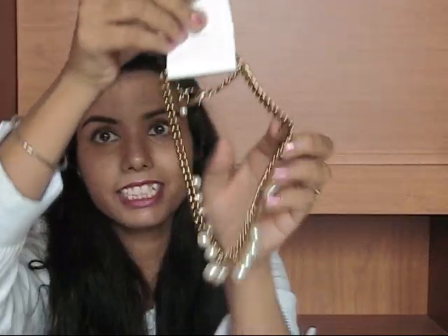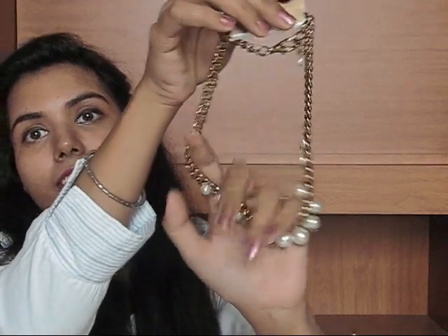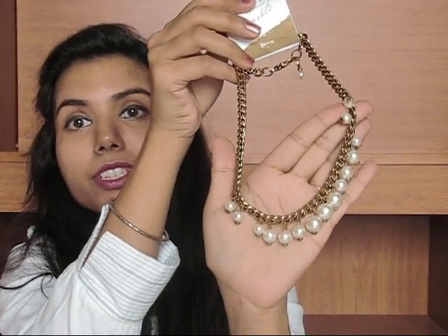And the last thing inside the box is this necklace. Oh, see this pretty neck piece — these are pearls with a chain. Oh my god, this is so pretty, seriously. It can go with any outfit. I can even wear it with this shirt and it will look very good. I am just loving it.